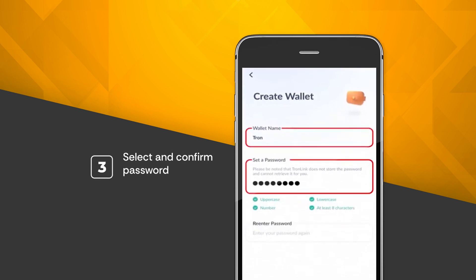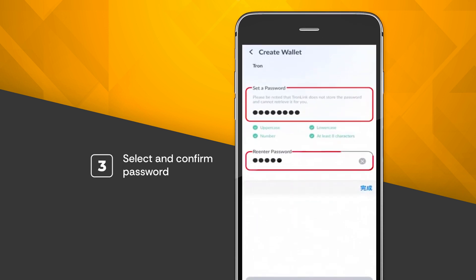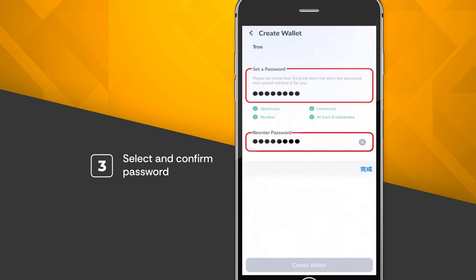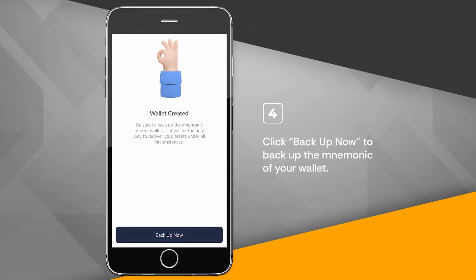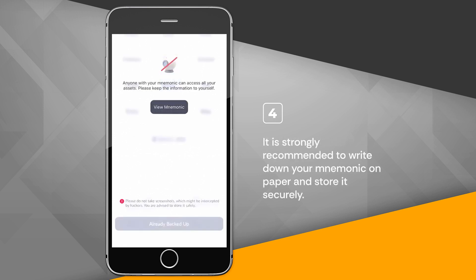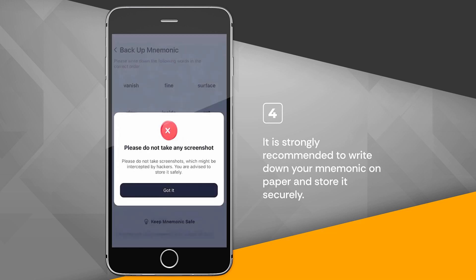Select and confirm your password. Click Backup Now to backup the mnemonic of your wallet. It is strongly recommended to write down your mnemonic on paper and store it securely.